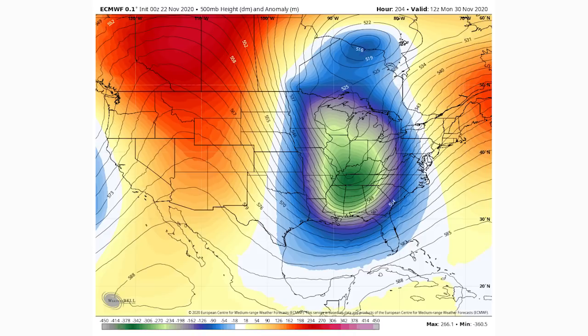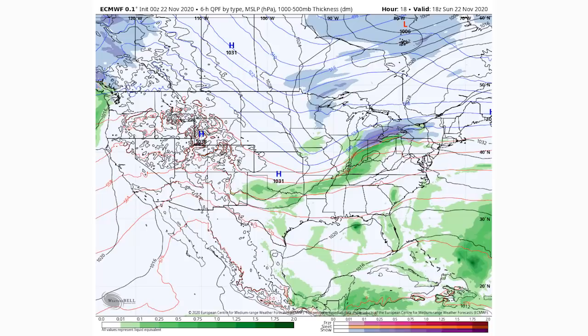Now let's take it to about Monday, November 30th. You can definitely tell where the ridges and troughs are at this point. There's a major trough in the eastern United States and a massive ridge for the western United States — we call this a positive PNA pattern. That's where we see warmer than normal conditions out west, which encourages colder than normal conditions in the east. When coupled with a negative AO, which sends cold air down, we are going to have all of those things.